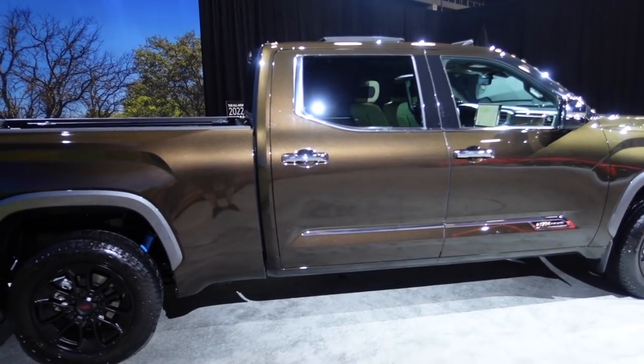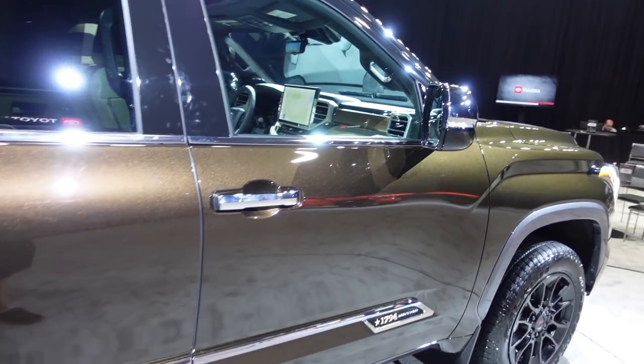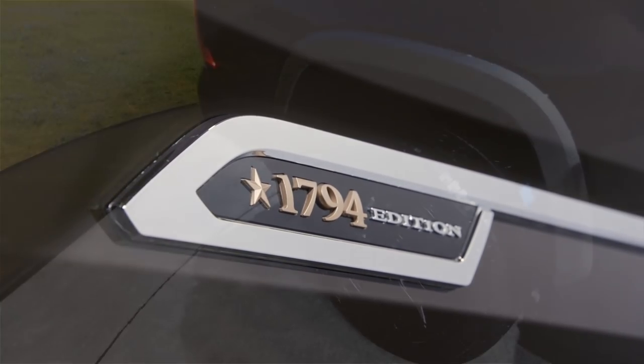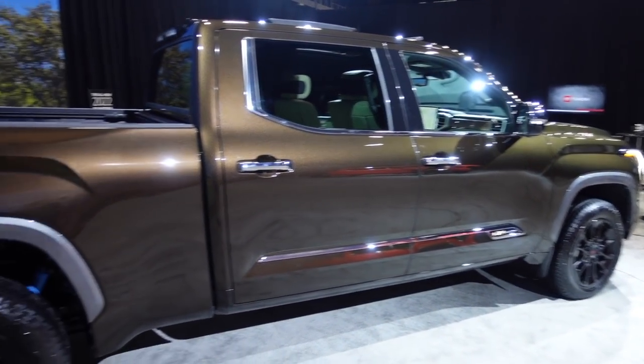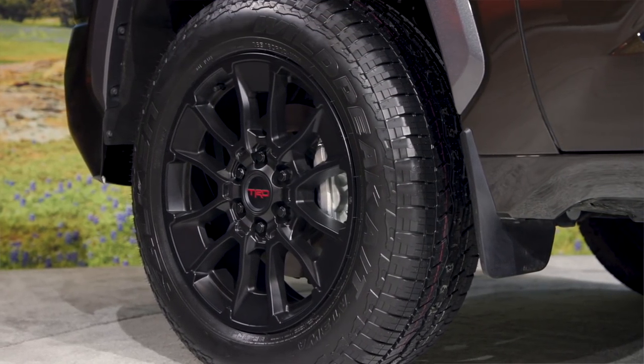On the outside of this truck, you have that beautiful mesquite brown color. It says 1794 edition down here on the bottom, with nice chrome handles. Personally, the TRD wheels don't really fit if you have a bunch of chrome on it, but it is the TRD off-road package, so you get TRD wheels with this one as well.